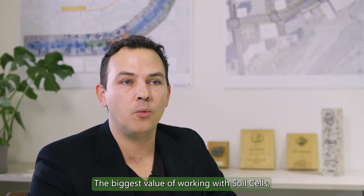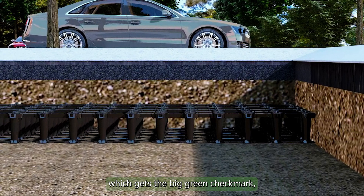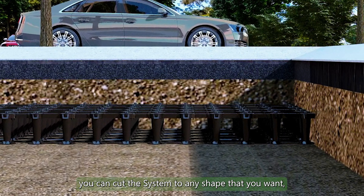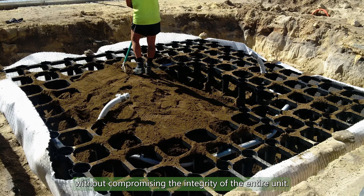The biggest value of working with soil cells, specifically the Strata system, is their flexibility in layout. It's a fully integrated and connected system. It uses 100% recycled materials, which gets the big green check mark. The speed that it goes in, the flexibility that it has — you can cut the system to any shape that you want. You can take away individual modules without compromising the integrity of the entire unit.